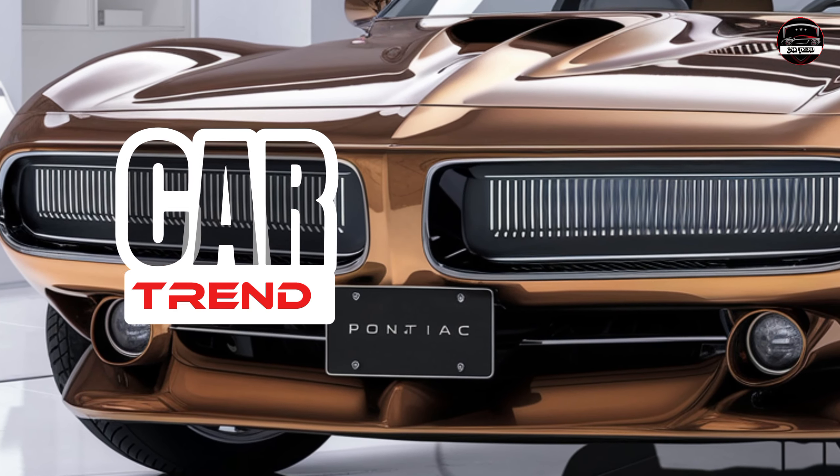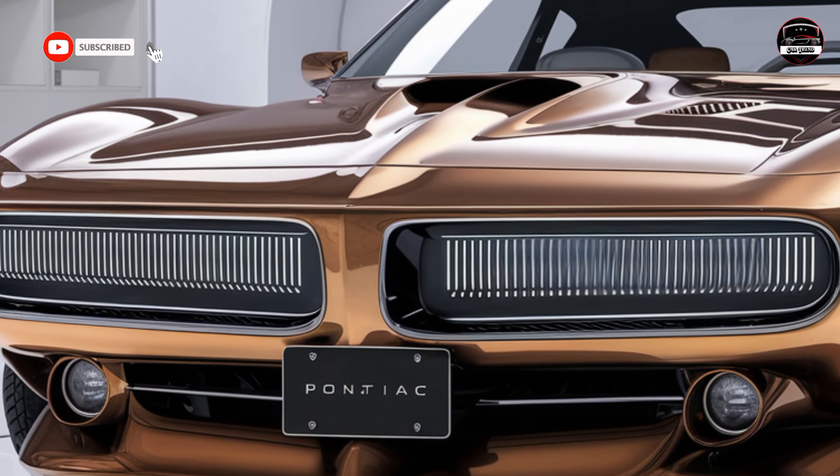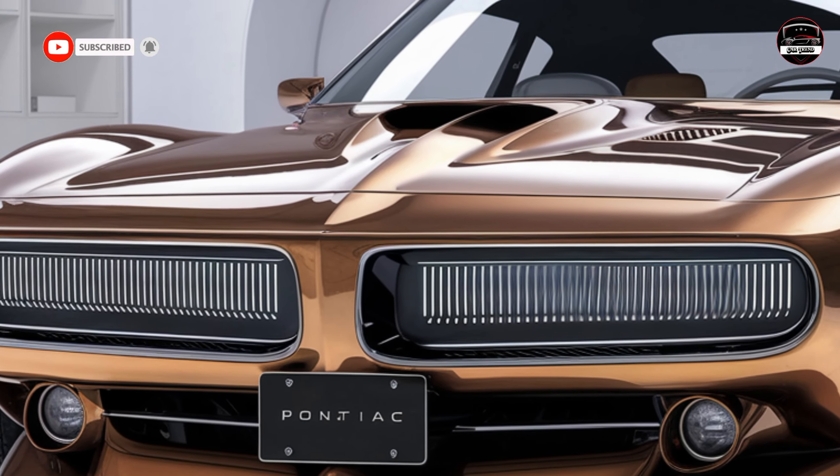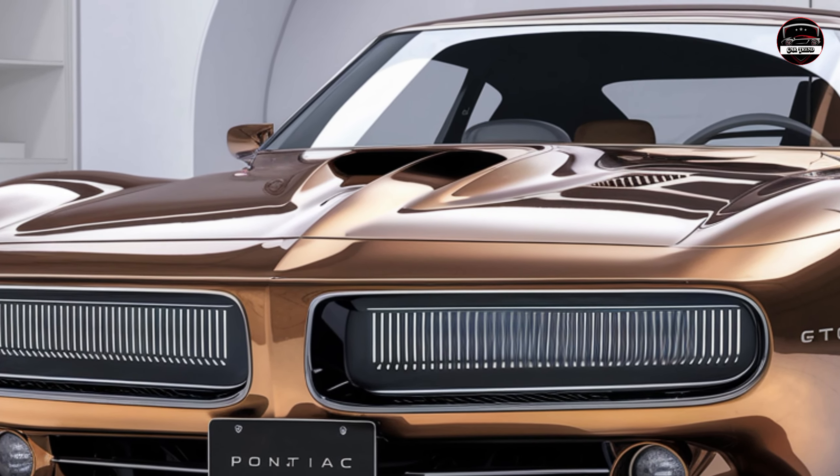Hey everyone, welcome back to Car Trend. Today we're diving into the legendary Pontiac GTO — back and better than ever for 2025. If you're a fan of classic American muscle with a modern twist, then you're going to want to stay tuned.